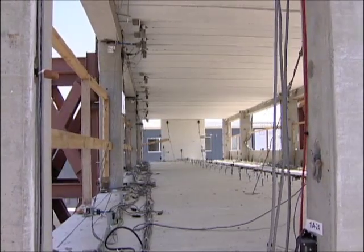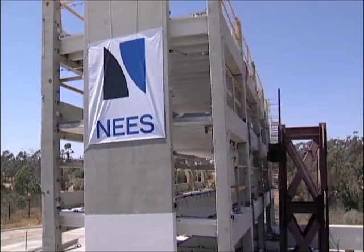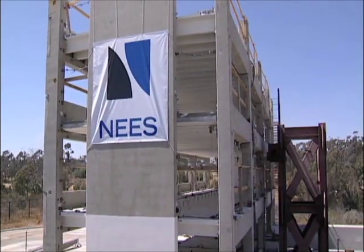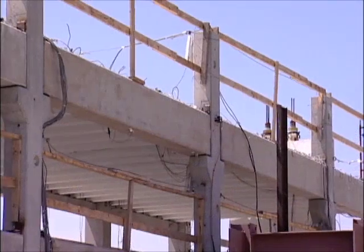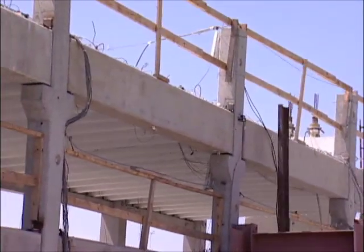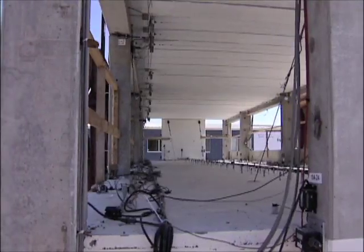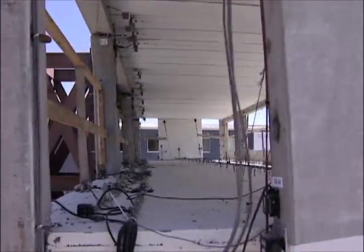It's not good enough that precast concrete is okay to use in a seismic zone. We want it to be the best system to use. This demonstration project is really advancing us in that direction, where precast concrete systems are the best systems to use in seismic areas, as opposed to what used to be a not recommended system.